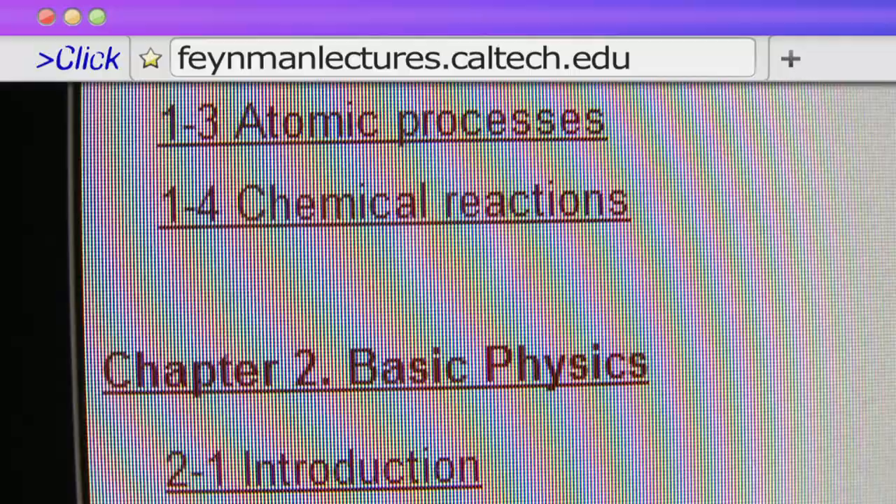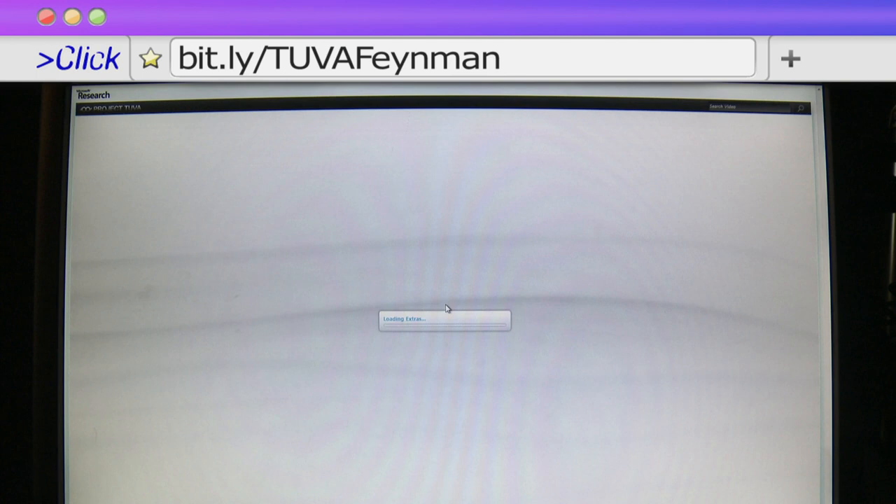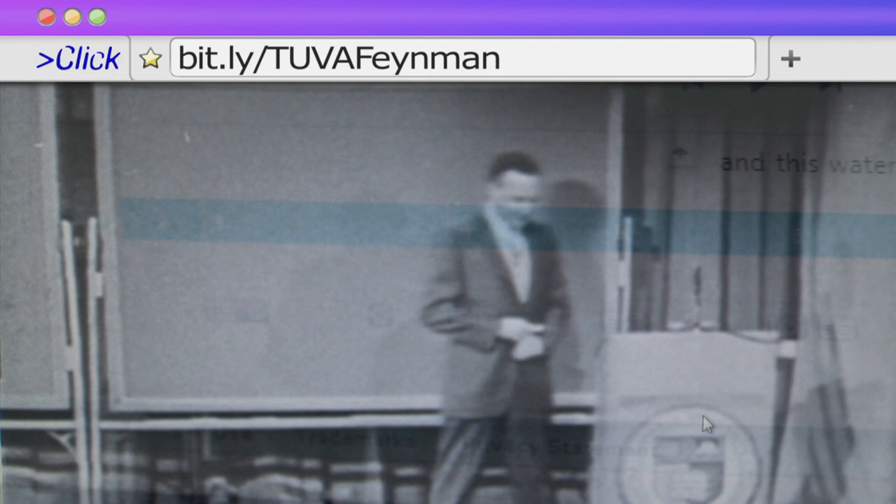The Feynman lectures are all available free on the Feynman Lectures website in text form. If you prefer video, the Microsoft Tuva project has remastered seven of the great physicist's lectures filmed in the 1960s and presented them with annotations and links to further educational material.